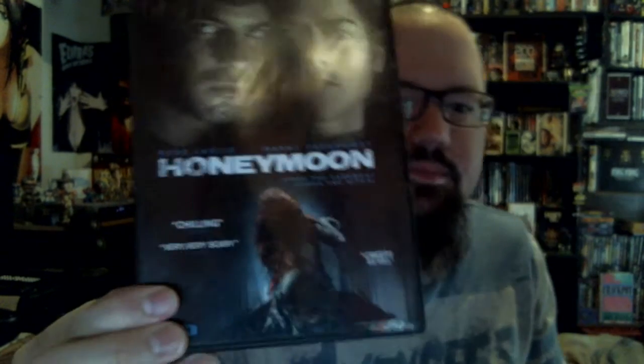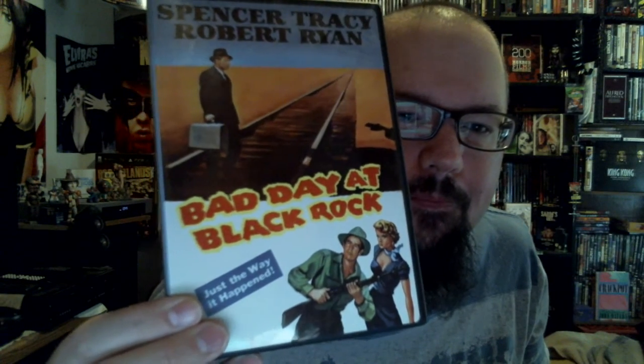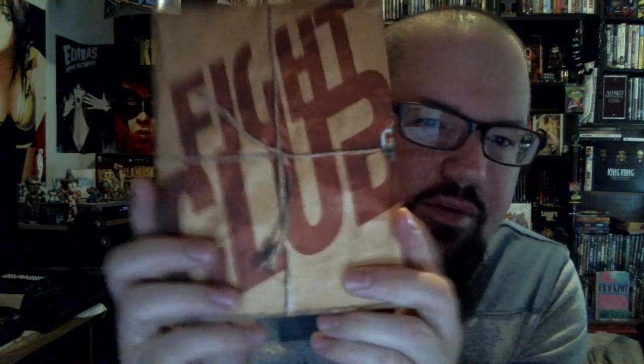Now on to the DVDs. Honeymoon. Bad Day at Black Rock. Once again, you know it's a mixed bag with me — it's always going to be a bunch of different stuff. Fight Club, which I never actually owned before, so it was kind of nice to find this version. It has a booklet, a lot of nice colors, two discs loaded with special features, and I found it for a couple of dollars.